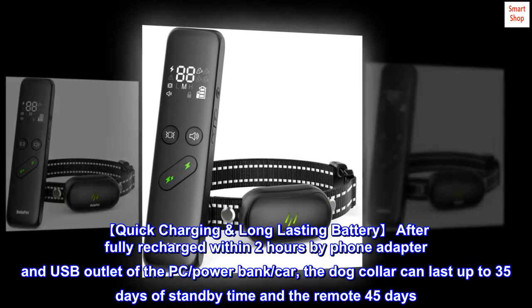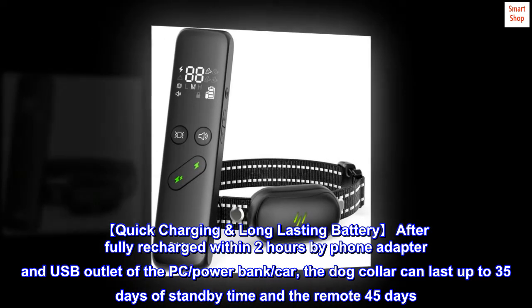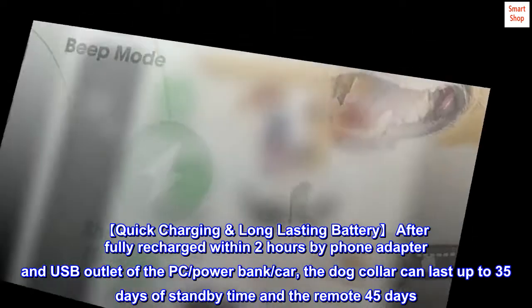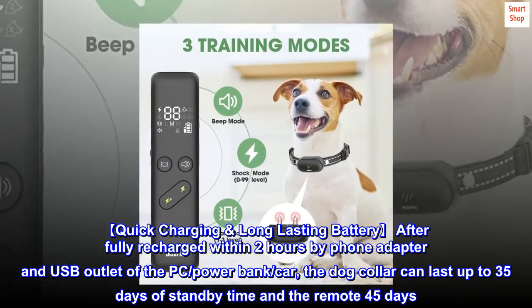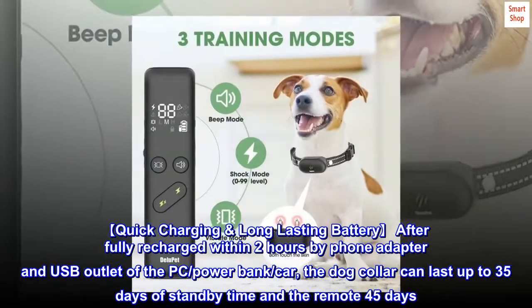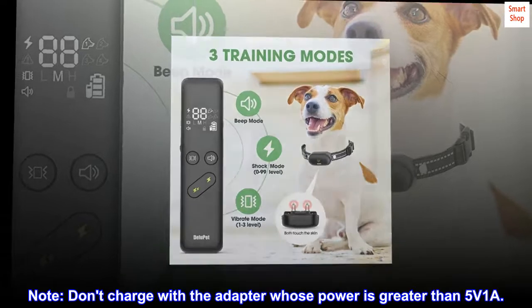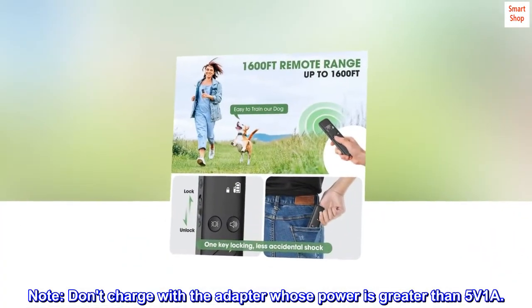Quick Charging and Long-lasting Battery: after fully recharging within 2 hours via phone adapter, USB outlet of a PC, power bank, or car, the dog collar can last up to 35 days of standby time and the remote up to 45 days. Note: do not charge with an adapter whose power is greater than 5 volts 1A.